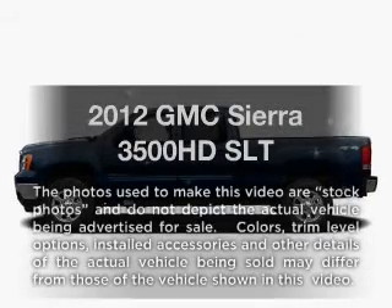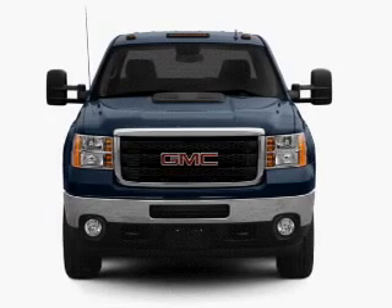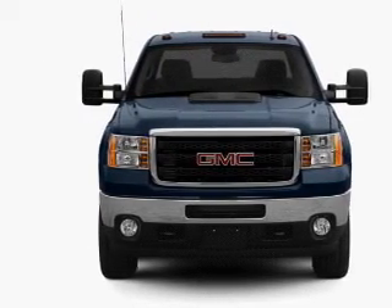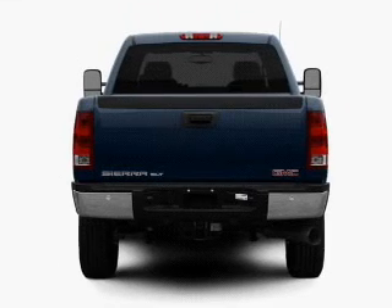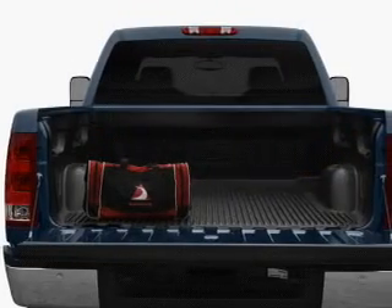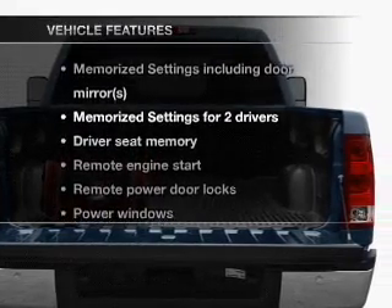Everything you need under one roof with this great vehicle. With a powerful eight-cylinder engine that responds smoothly to its six-speed automatic transmission, savor your listening experience with the premium sound system. The anti-lock braking system will keep you safe on the road. Pamper yourself with memory settings, and with these notable features, you won't want to miss out.